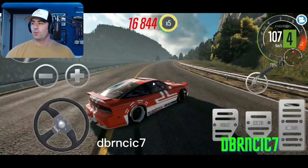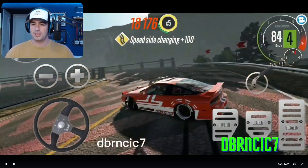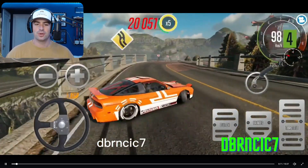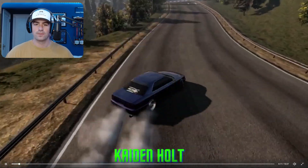Without further ado, we have our first contender here — DBR NCIC7. I'll put myself up in the corner and we'll start off. First off, Nissan 240 whips it in. Nicely done. Gets that bumper tap on the outside — pretty hard tap, but nicely done. Really close proximity right there on the outside. Hits the inside as a clipping zone more or less.